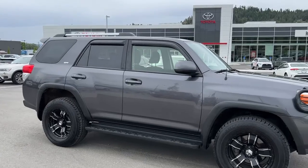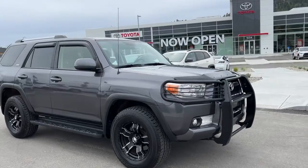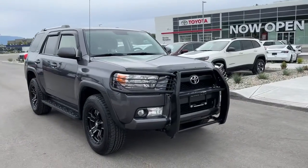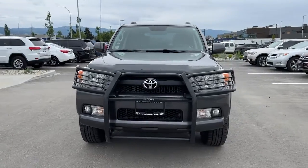We have color-matched door handles and mirrors, roof rails up top, and side wind deflectors as well. Coming around front we've got the bush grille, fog lights, and the blacked-out grille with our chrome Toyota badging.